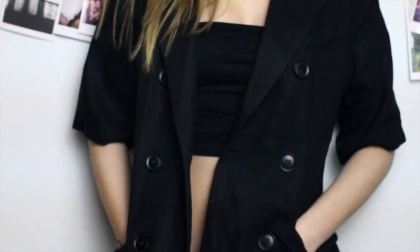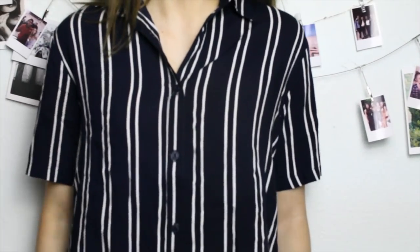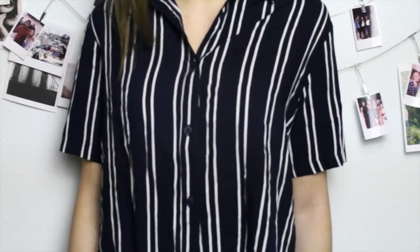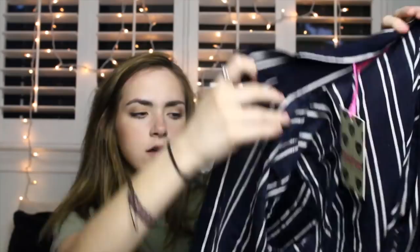Next I got this super cool short-sleeve blazer — it's short sleeve with a double-breasted front and pockets. You'll be able to see it better on me; it'll be super fun to style and layer. Then I got a navy blue and white striped short-sleeve button-up shirt. These are super cute and fun to style, and it's a little bit cropped — great to wear over a swimsuit.